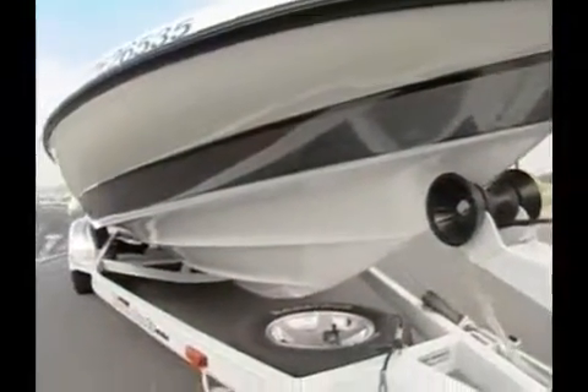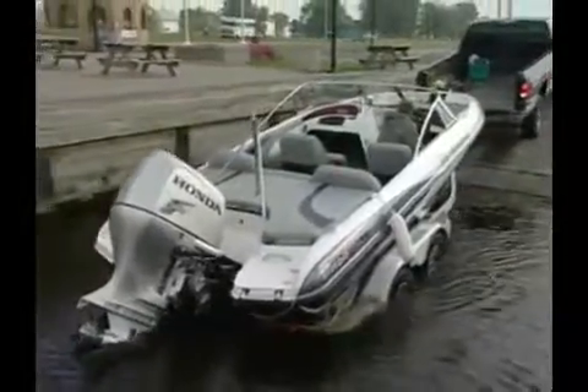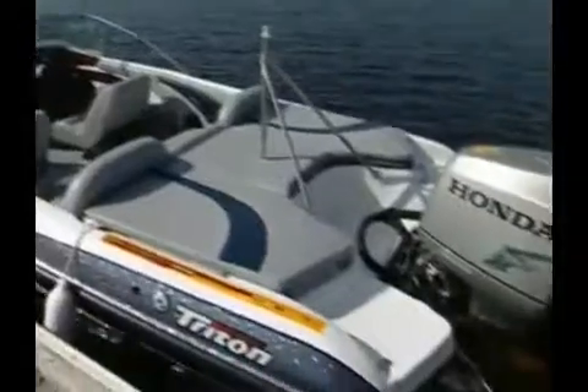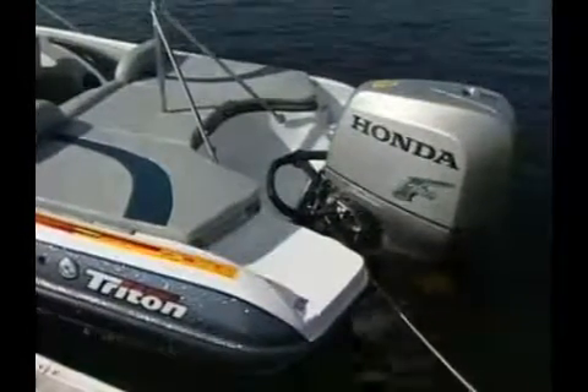The Triton SF21 is designed to be powered with today's high-horsepower outboard motors. Triton's custom tandem axle drive-on trailer fits the hull like a glove. The SF21 hull measures 21 feet down the center line and weighs a solid 1,864 pounds.